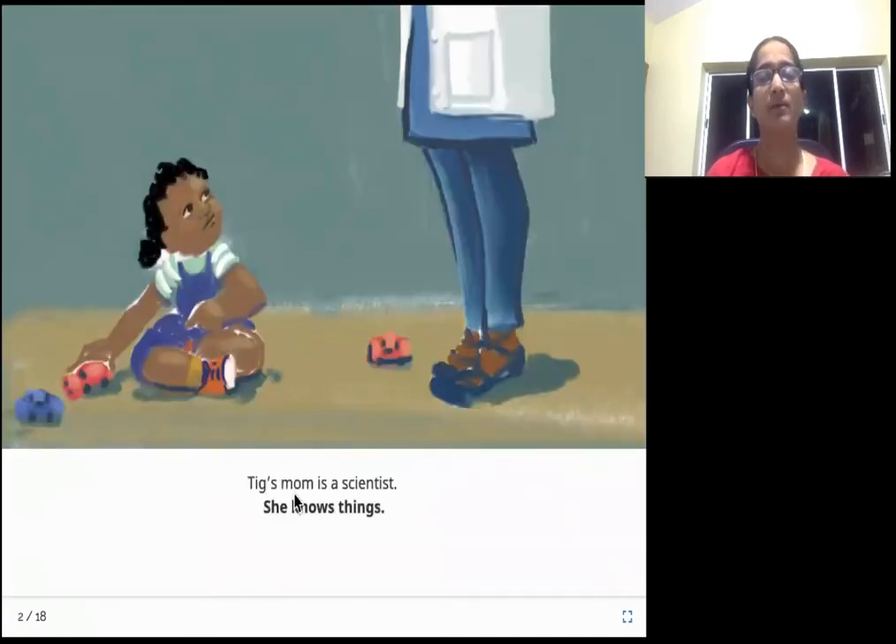Tig's mom is a scientist. She knows things. This is Tig, and this is Tig's mom - she is a scientist. Someone who does research or studies about science is a scientist. You would have seen people doing experiments, a lot of research in science. Those people are called scientists, and she knows a lot of things.